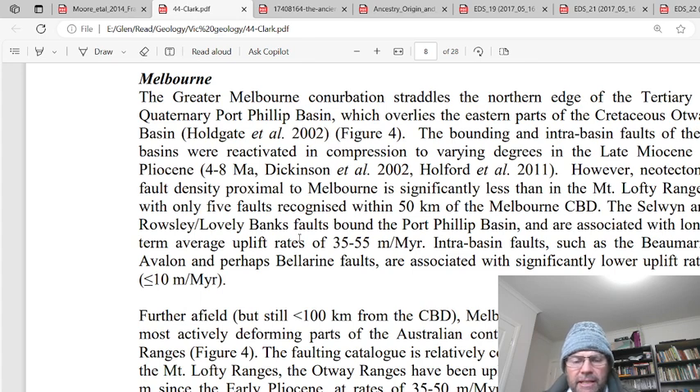Underneath the Lovely Banks there could be a fault system, but the material above has not been faulted — it's just been pushed down into a monocline. So it just goes like that — you walk up here and roll down the hill, down to the bottom.